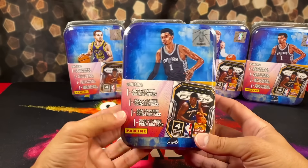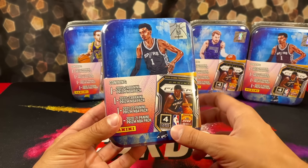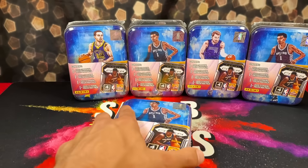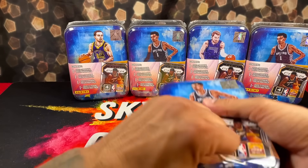We were able to find three of the Victor Wembanyama Rookie Tins. It's going to be tough, but we're going to bust them open. Honestly, I think leaving these sealed long-term could probably be a good little hold. We'll find out, but without any further ado, let's just nosedive right into these tins.